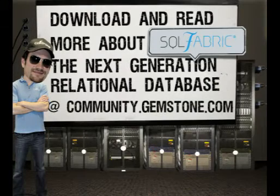Download and read more about SQL Fabric, the next-generation relational database, at community.gemstone.com.